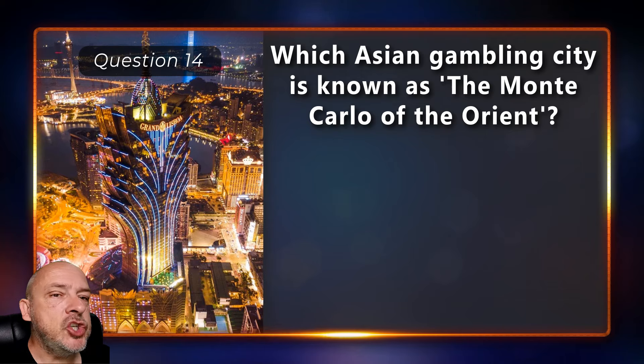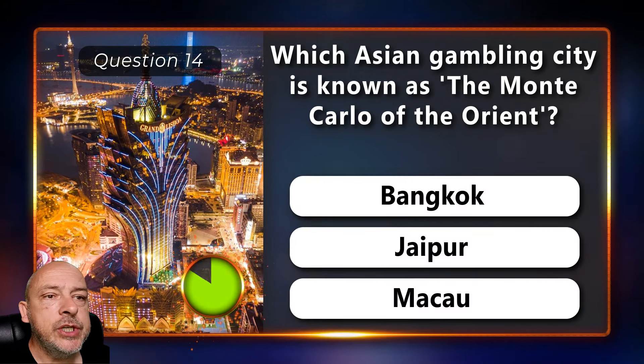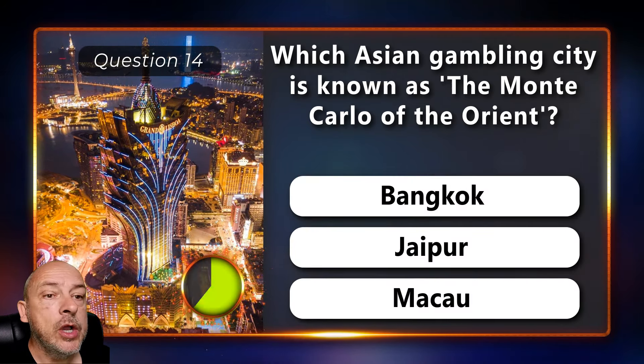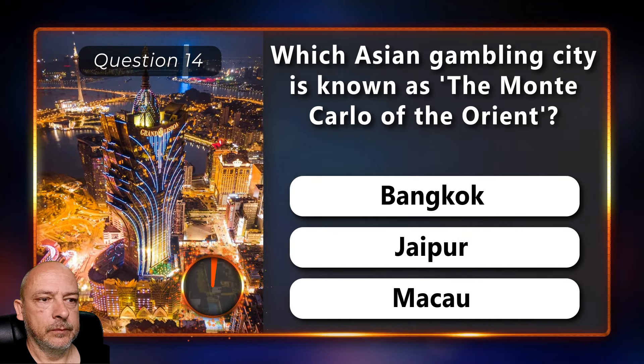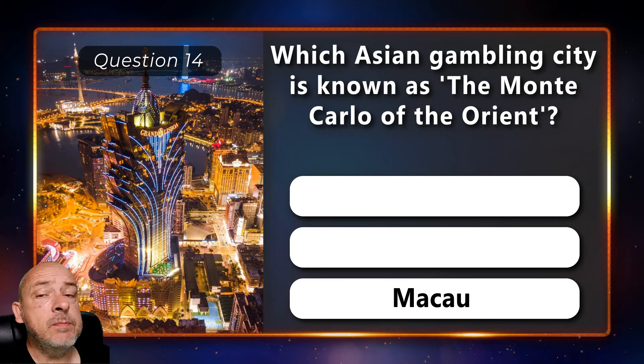Which Asian gambling city is known as the Monte Carlo of the Orient — Bangkok, Jaipur, or Macau? The answer is Macau.